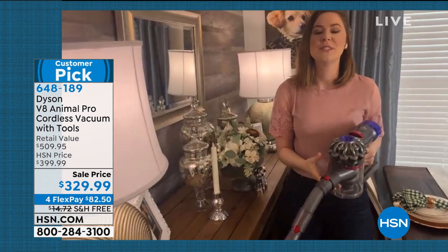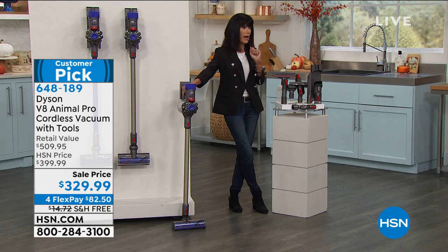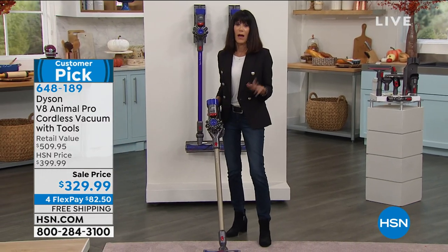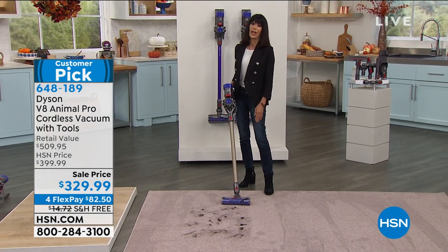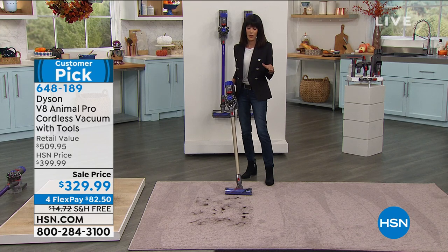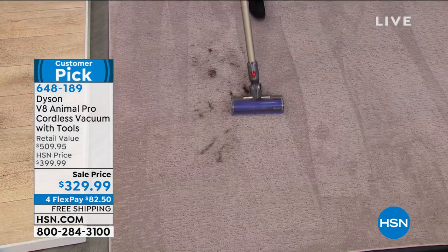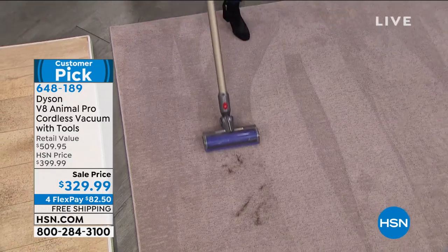You're getting a stick vac and a cordless vac all in one — that's what's incredible about this. When we talk about pet hair: I have a flat-coated retriever named Martin, and he sheds like crazy. I don't know what I'd do without this vacuum. It doesn't matter whether it's a little hair or a lot of hair, black hair, in the kitchen, bathroom, or bedroom where your pet sleeps — look at the job this Dyson does.